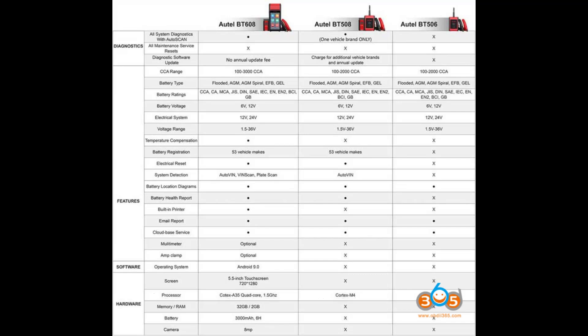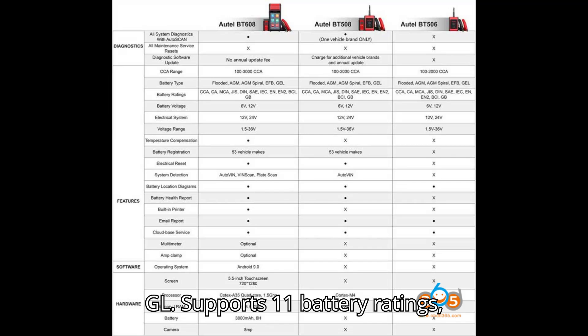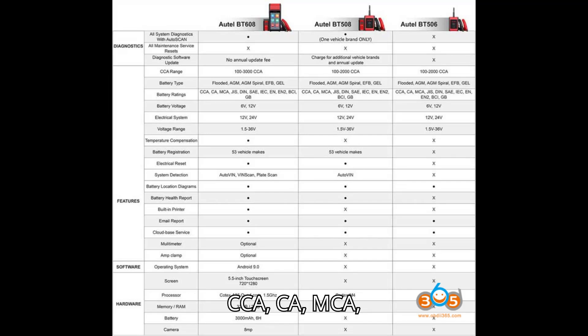Common Features: All models support five battery types — Flooded, AGM, AGM Spiral, EFB, and GEL — and 11 battery ratings: CCA, CA, MCA, GIS, DIN, SAE, IEC, EN, EN2, BCI, and GB.